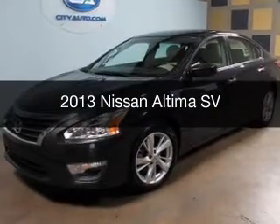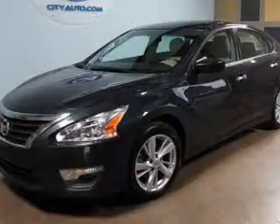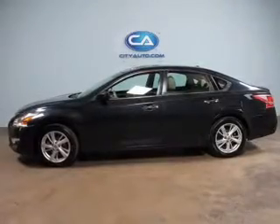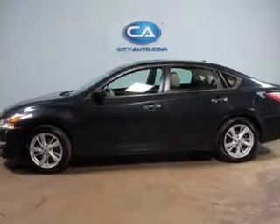This is a used 2013 Nissan Altima. It's powered by front-wheel drive, a 2.5-liter four-cylinder engine, and a continuously variable transmission.